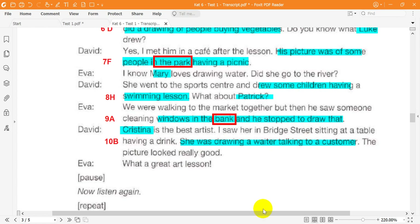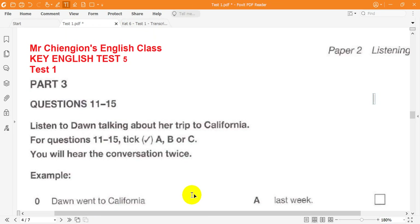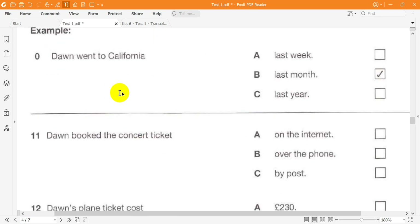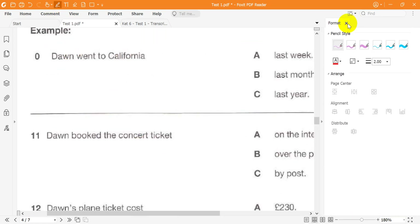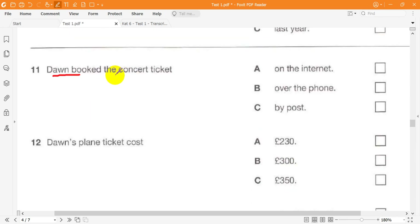This is the end of Part 2. Now look at Part 3. Listen to Dawn talking about her trip to California. For questions 11 to 15, tick A, B or C. You will hear the conversation twice. Look at questions 11 to 15 now. You have 20 seconds.